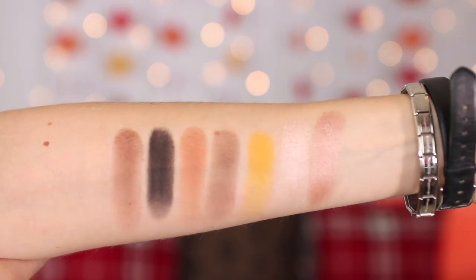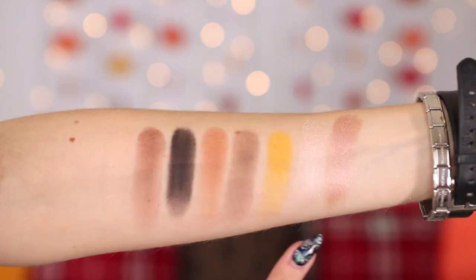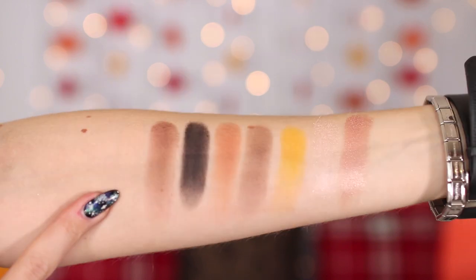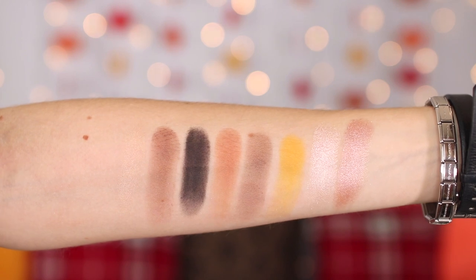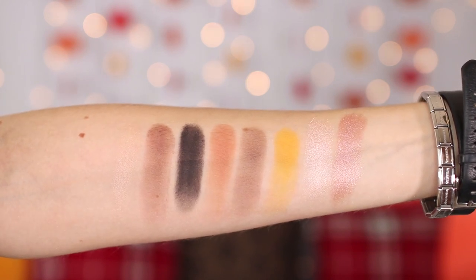Onyx is probably the one to go for if you want a smoky eye. The darker pink highlighter will probably work better for medium to deep skin tones, and then the other is more of an icy pink. These are the swatches of Onyx — that black, that was like one dip going up and down. The two highlighters look so pretty. Normally I don't go off swatches for matte shades because they just never swatch nicely on the arm compared to your eyeballs.